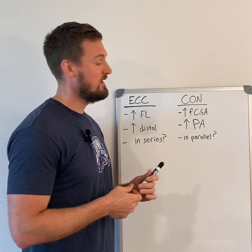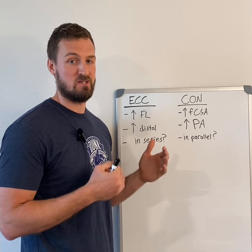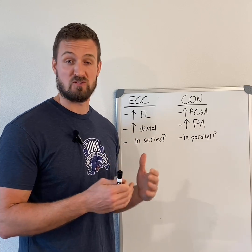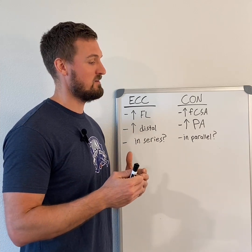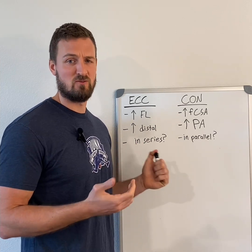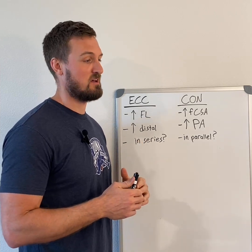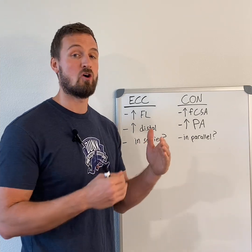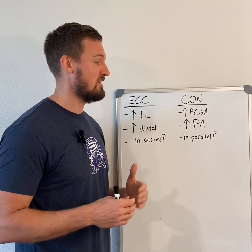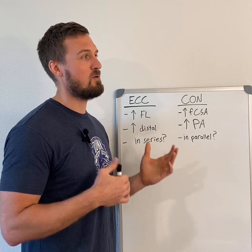In particular, increase in fascicle length is not exclusive to super maximal eccentrics or forced eccentrics. People talk about the increase in fascicle length being this really important adaptation from heavy eccentrics — things like the Nordic hamstring exercise — but it is not exclusive to that. Other factors that very clearly have an influence on fascicle length are range of motion and velocity. Training at a longer muscle length increases fascicle length compared to training at shorter length, and training at higher velocity compared to slower velocity tends to increase fascicle length more.